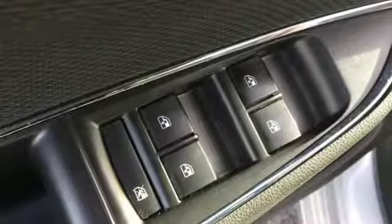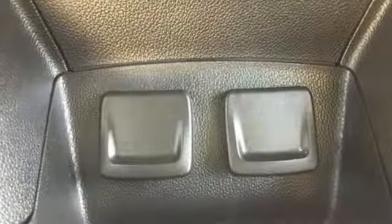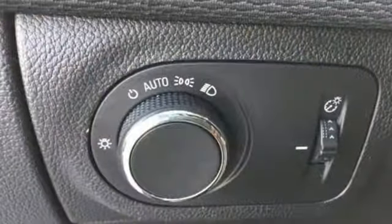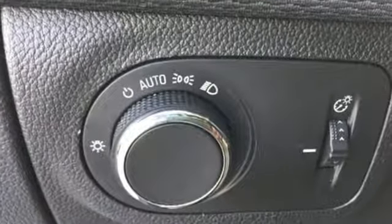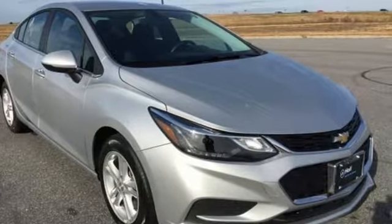And power heated mirrors. New Car Test Drive adds: the four-door Cruze is a handsome car shaped in the fashion of Chevrolet's well-received midsize Malibu sedan, with even better proportions. There's more than a century of ingenuity and significance in every Chevy. Take it for a test drive today.